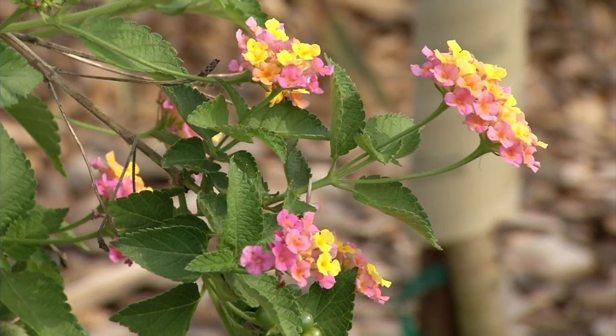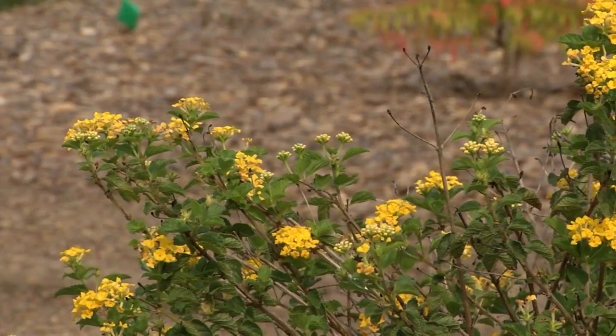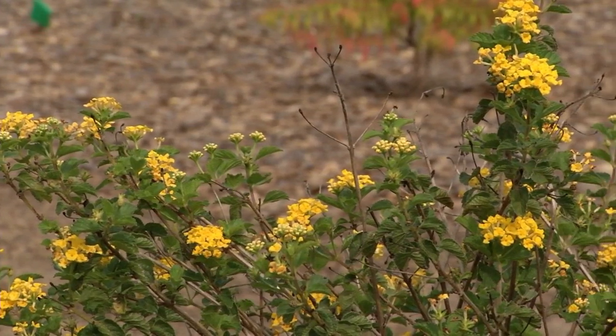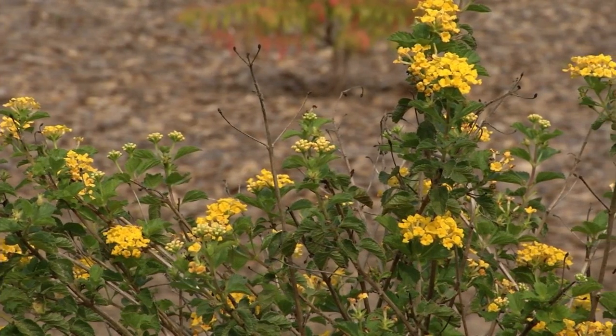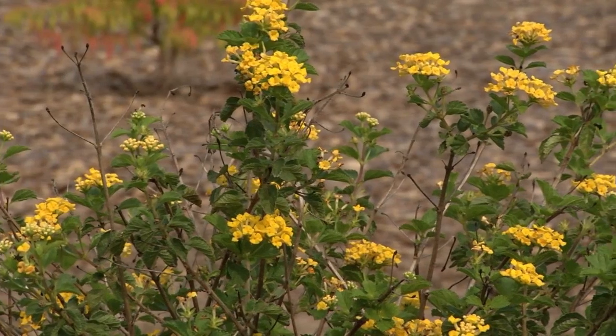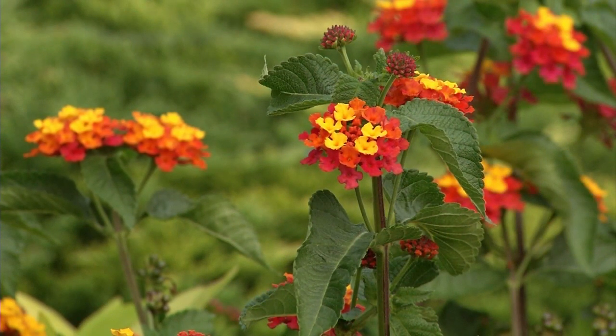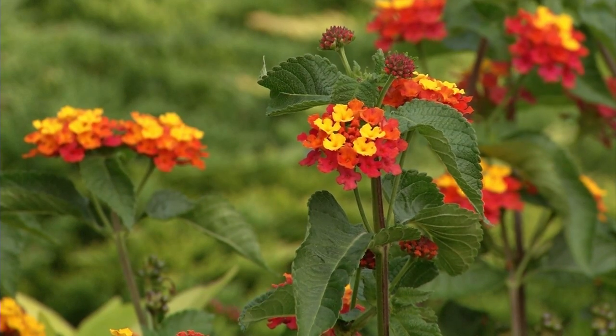This is one of the tropicals that needs really hot sun. The more sun we get and the hotter we get, the better they perform. Here in the Midwest we also have wind, and people always ask what's not going to blow apart on my deck — this is the plant for you. Lantanas come in multiple colors: pinks, yellows, reds. I make sure every year I have a lantana on my deck. I love them.